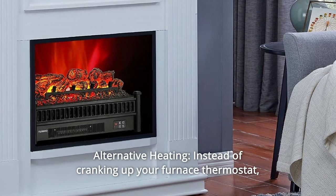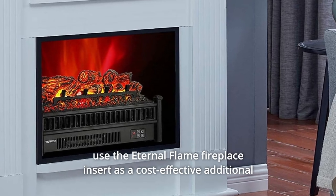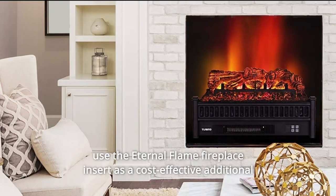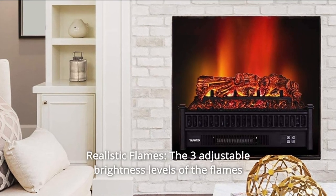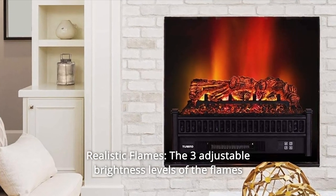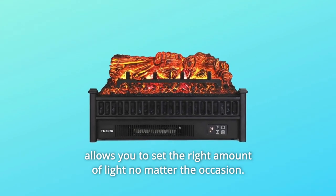Number 2: Alternative Heating. Instead of cranking up your furnace thermostat, use the Eternal Flame Fireplace Insert as a cost-effective additional heater for your living room or den. Number 3: Realistic Flames. The three adjustable brightness levels of the flames allow you to set the right amount of light no matter the occasion.